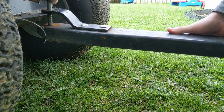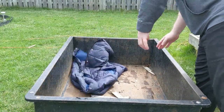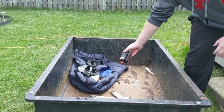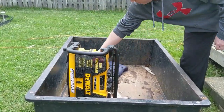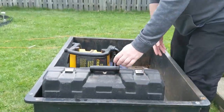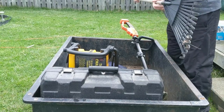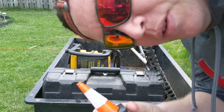The next step is to get the tractor out of the garage. Safety first.